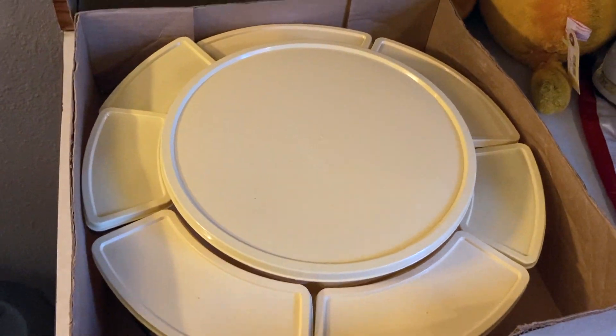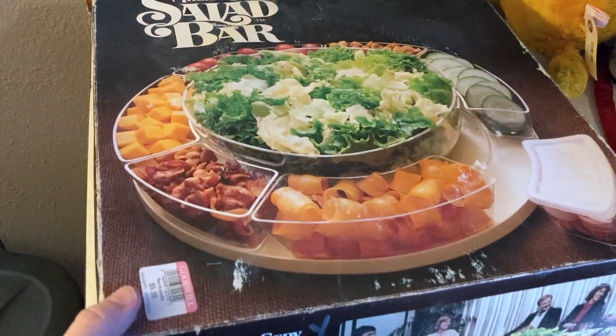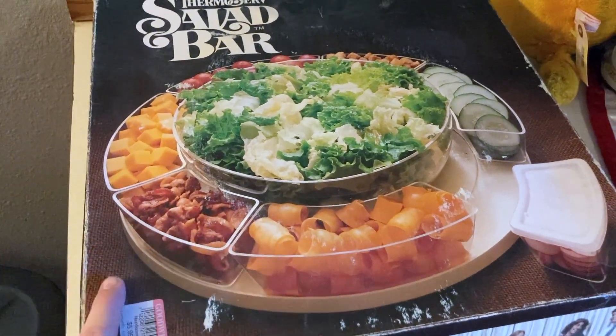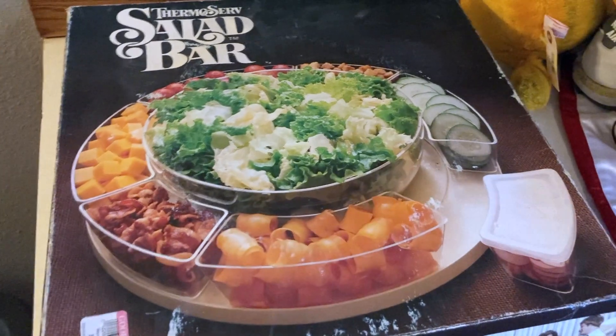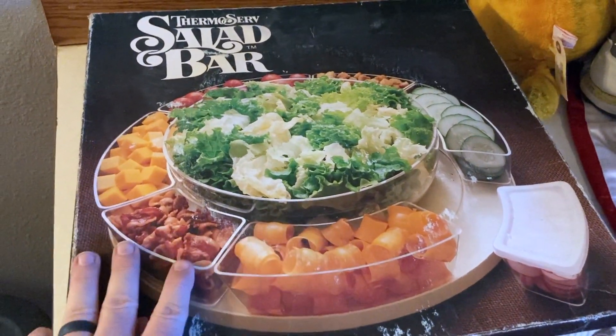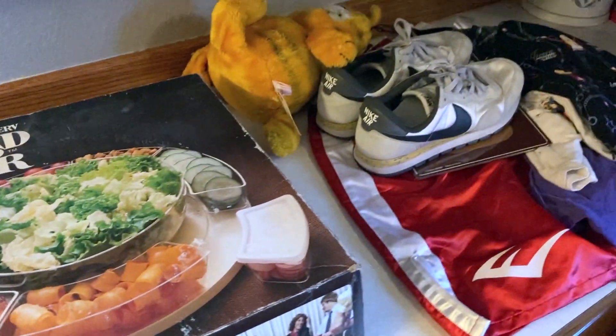So that's what we got at Goodwill, guys. We spent $33 — I rounded up, it was like $32.87 or something. Actually I got a drink, so it was probably $31 that we spent on stuff to resell. And I think we did real well.